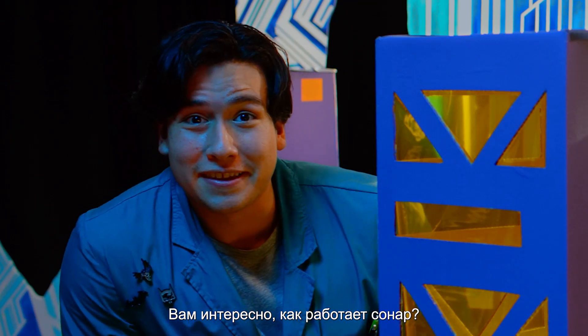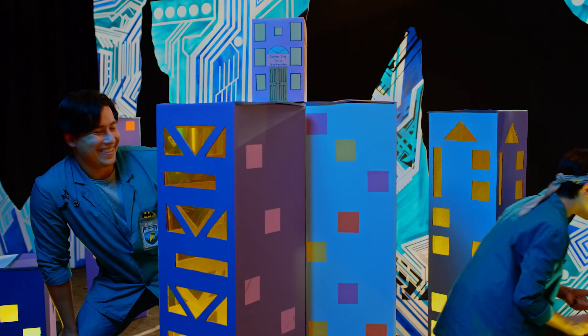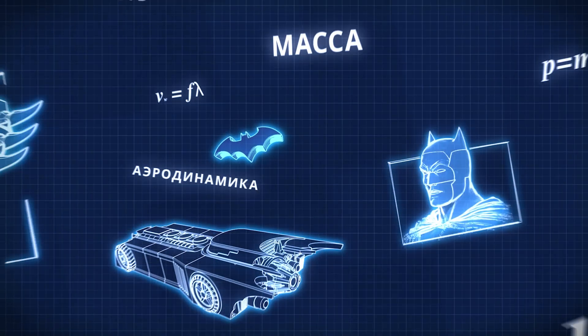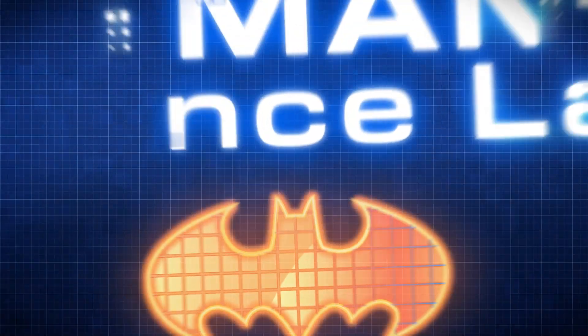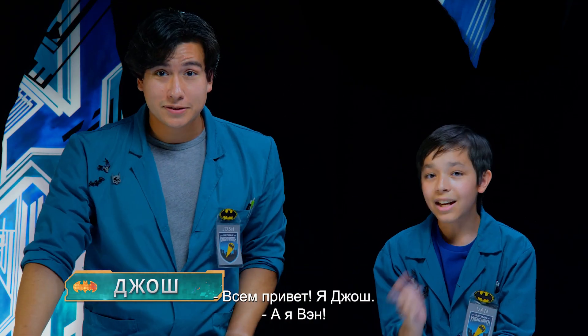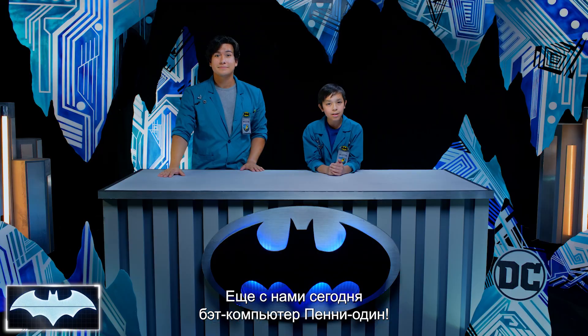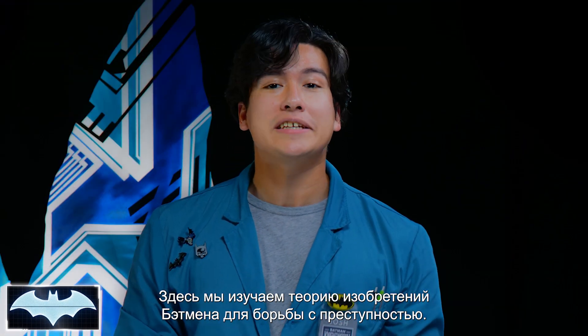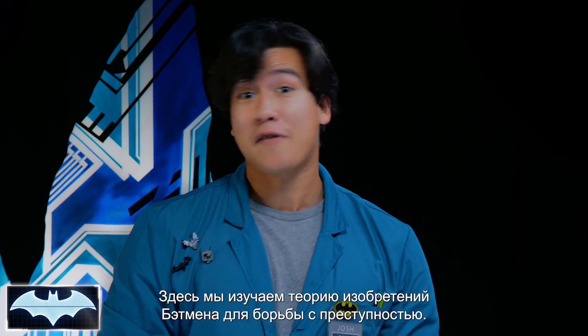Ever wondered how sonar works? Howdy everyone, I'm Josh. And I'm Van. We've also got with us today the Batcomputer, Penny One. Greetings. And welcome to Batman Science Lab, the show where we test the science behind Batman's crime-fighting technology.